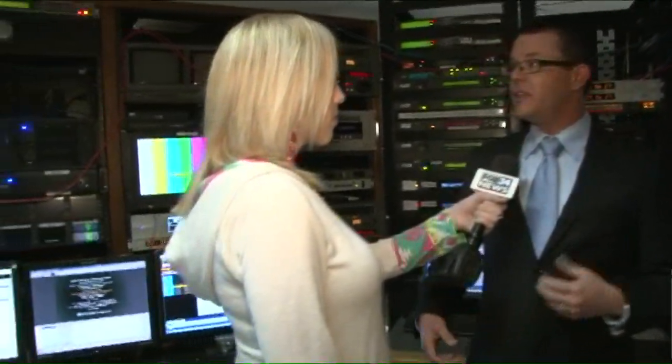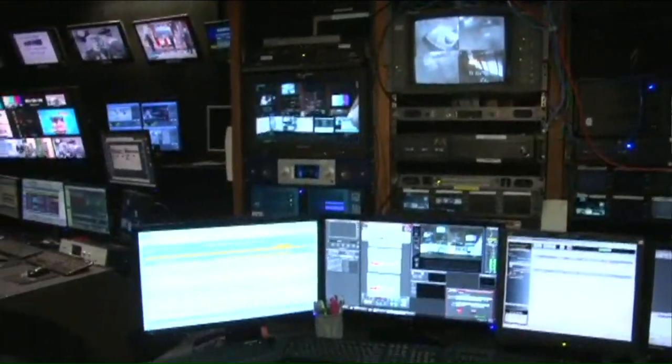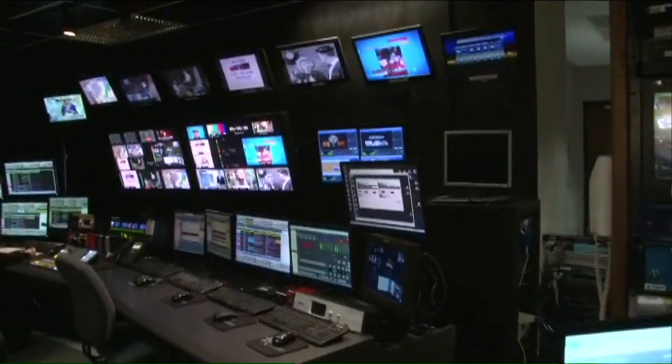There are so many folks on our team who get our shows on the air. What happens in this room? All of the signals from all over this entire building that go on the air — which means to come off of our broadcasting tower — have to come through this room. We have different sources that go into what's called a switcher.